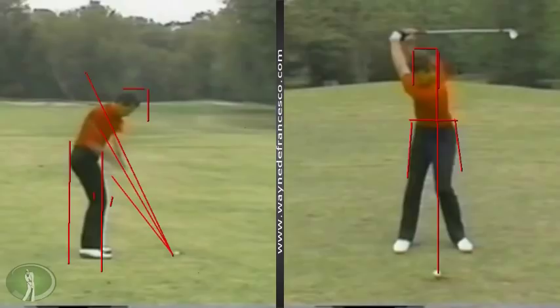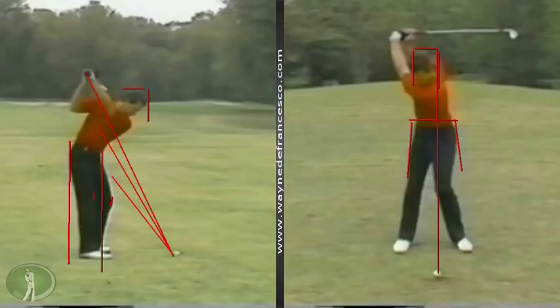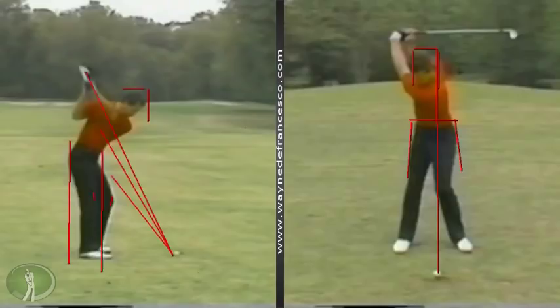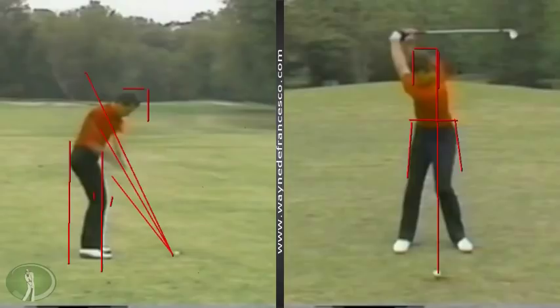Now this is where you get something that I would call a reason for a backswing this good not to quite produce the results that you might expect. When the swing is operating at full speed, this kind of thing is not easy to see. But it's very obvious if you focus right now on his forehead — how much he backs out of his shot. There's the head at impact. I would call that a good 4 or 5 inches back.